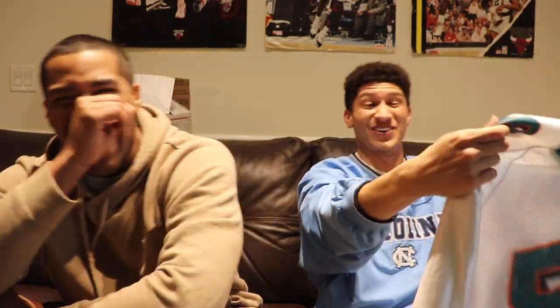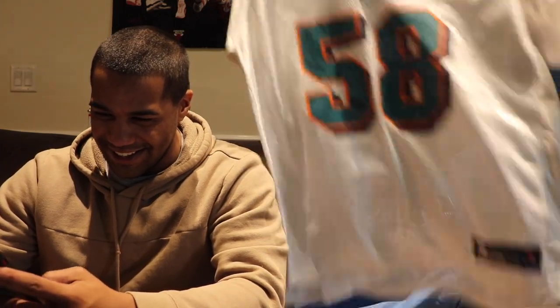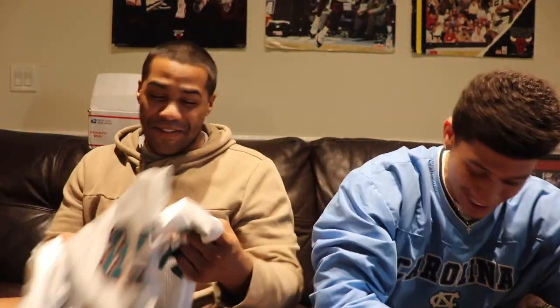Opening the next box — I see a jersey on top. That colorway! Let's see who it is — Dansby and Carlos. Number 58, old Reebok jersey. The Reebok jerseys were nice. This is a big boy jersey. Shout out to Dawkins — I actually think this colorway is Dansby. That's clean.